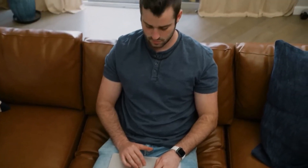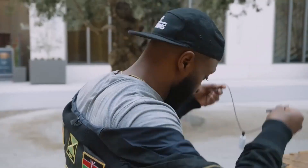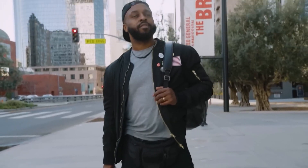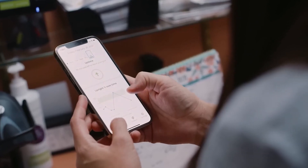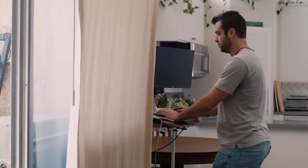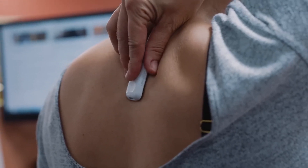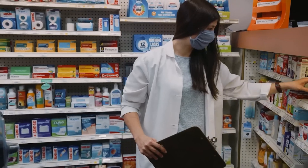Simply, the device is secured between the shoulder blades using hypoallergenic adhesive. If the individual is hunching, the patch will vibrate. The strength of vibration may be modified using the iOS and Android apps, which also include individualized training plans, statistics, and the ability to switch between several modes of operation. The gadget is one ounce in weight and may run for up to 30 hours on a single charge.